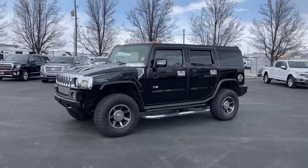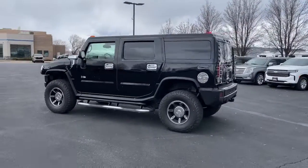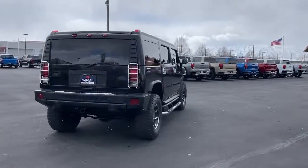You'll have love at first sight with the 2006 Hummer H2. This vehicle is an outstanding buy with fewer than 120,000 miles on the odometer. Take your off-road adventures to the pinnacle in this overachieving Hummer H2.